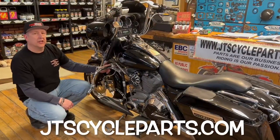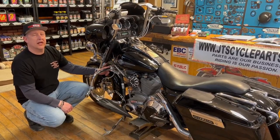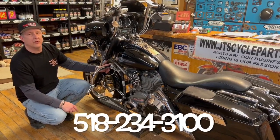You can find this part and all the others on our website, jtscycleparts.com, or give us a call at 518-234-3100. Thank you for watching and rubber side down.